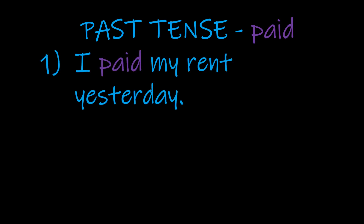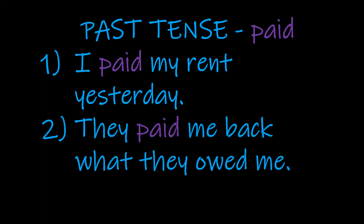Let's put these into the context of some sentences. Starting with the past tense, paid: 'I paid my rent yesterday.' We've got that time reference yesterday, and paid is in the past simple — a finished action and we know when it happened. With the second example: 'They paid me back what they owed me.' Here we don't get a time reference, but because there's no verb have, this is just a past simple — they paid me back at some point in the past.